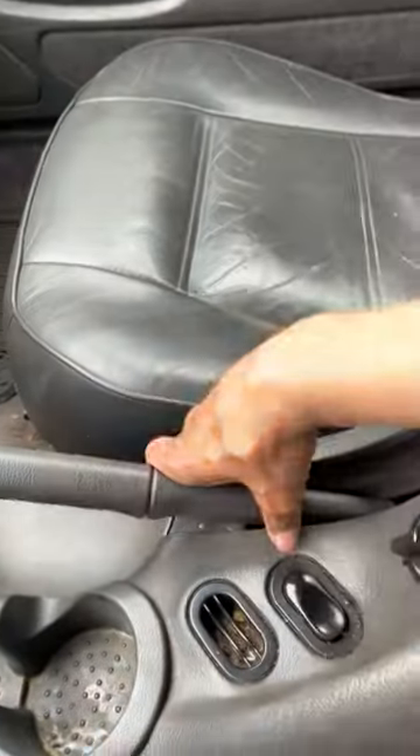It's leather. Convertible top button — I'm not gonna put it down, it's gonna rain any moment.